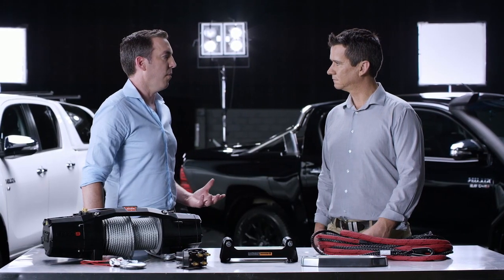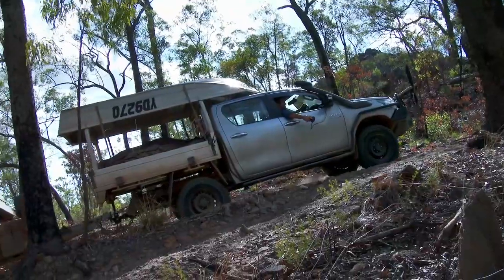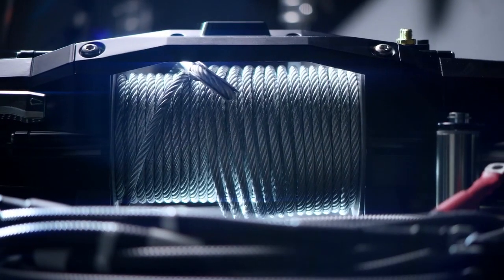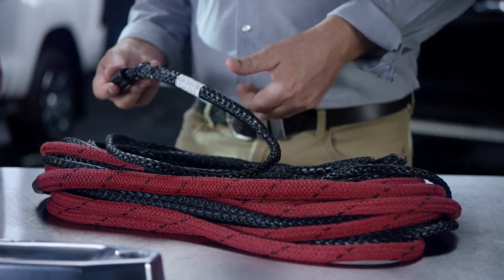A lot of customers also want a winch. When you're in remote areas, the winch is really great to get you out of a sticky situation when you're bogged. We've got the traditional steel cable and also the new synthetic rope, which is nice and easy to use, lightweight — a really good product.